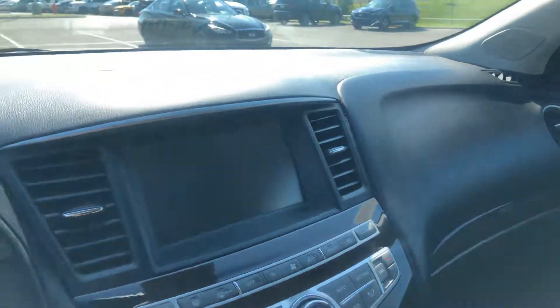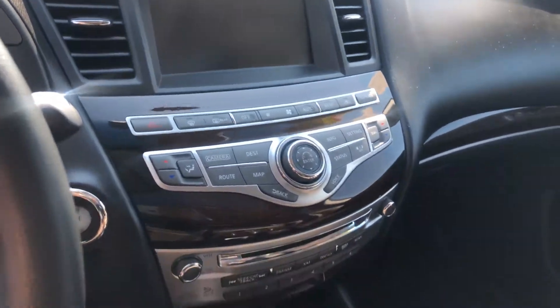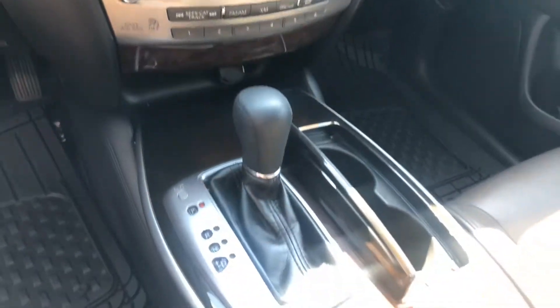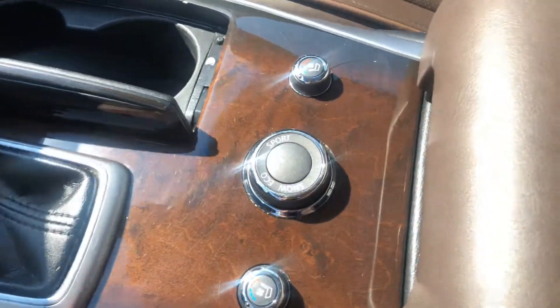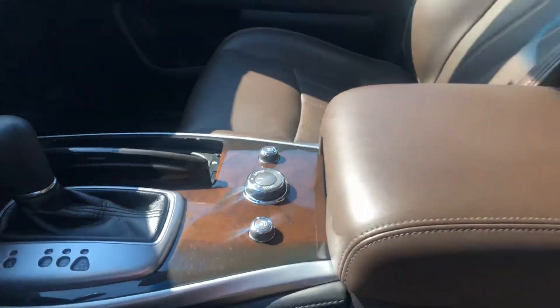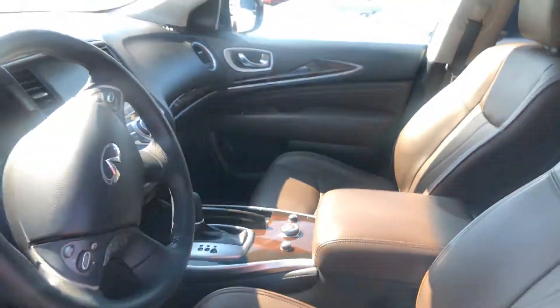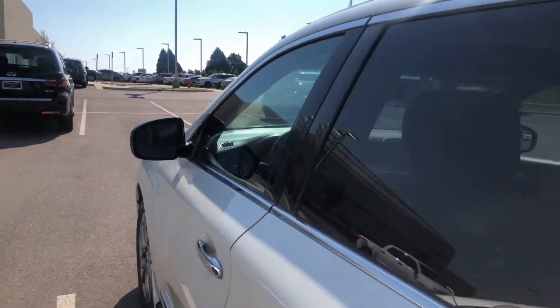This one is completely loaded with navigation, it does have heated and cooled seats, and there are different drive modes. Hugo, I'd love to get you in the dealership to take a look — this one's in great shape.